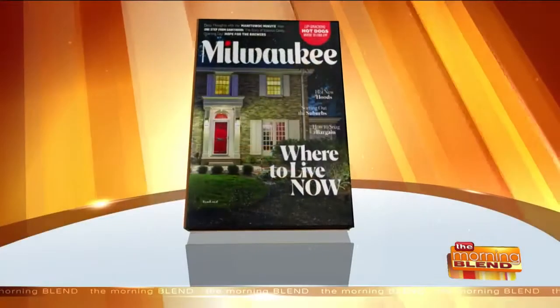Welcome back. Coming out of a long cold winter, spring is the perfect time to refresh and renew. Carol Nixon, the editor-in-chief of Milwaukee Magazine, is here to chat about something fresh for their April issue, which lands in stores today.